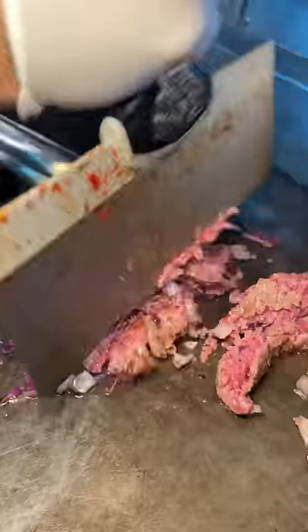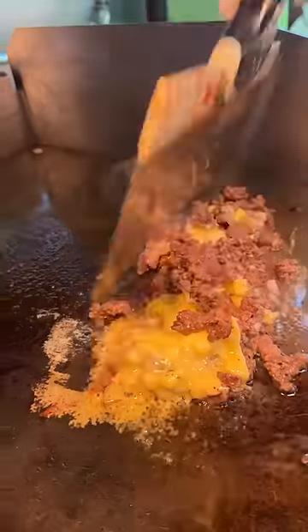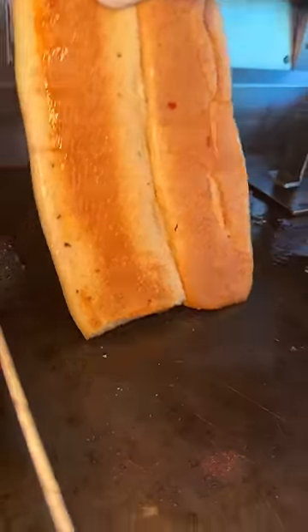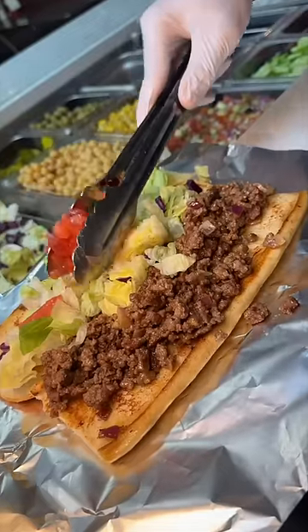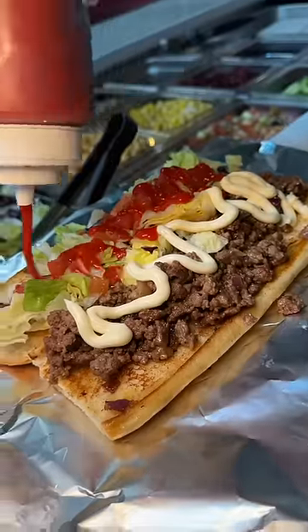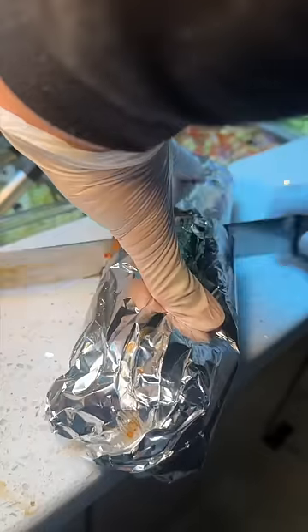On to their customer favorite, chopped cheese. Two beef patties get chopped with onions, topped with melted cheese. It all goes onto a toasted pressed roll. It gets some salad, mayo, ketchup, and we added some barbecue sauce. How can you say no to that?